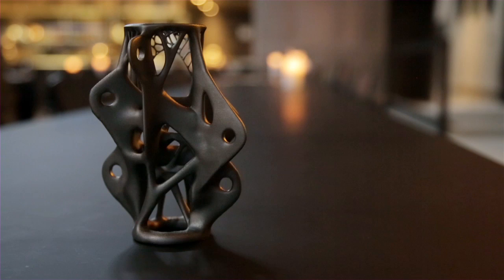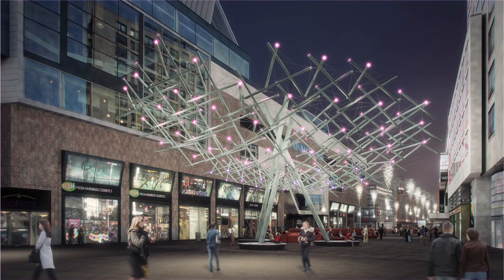My name is Salome Ghaljaard. I'm a senior designer at Arup Engineering. I've been working on a research project that was looking into applying additive manufacturing for structural components in buildings.